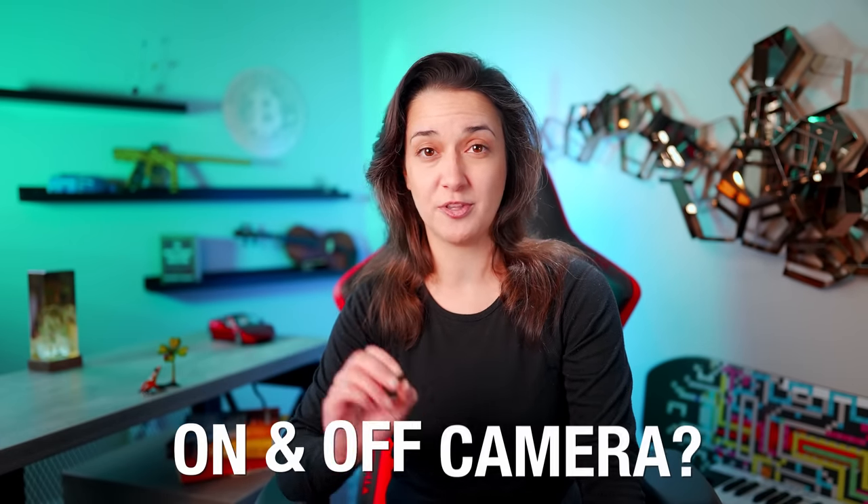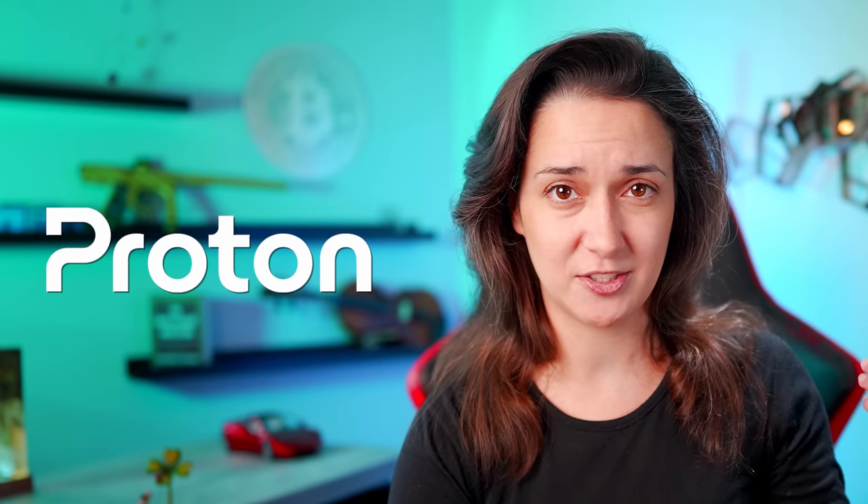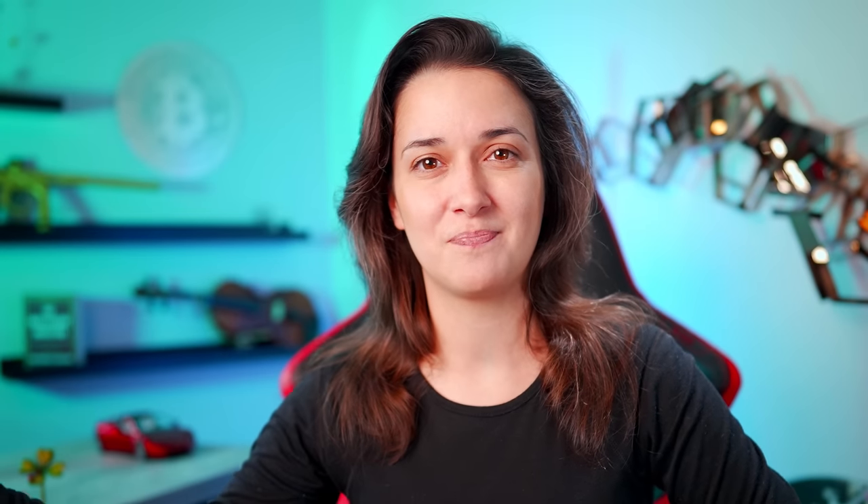Hello, I'm Crypto Casey and in this video we are going to explore my studio, workspace, and all the things visible both on and off camera. Please be sure to check out our sponsors Ledger, Proton, and Masterworks. Get complete control over and ownership of your crypto investments by using Ledger hardware wallet devices with their growing crypto management ecosystem. Get a new free encrypted email address to protect your crypto investment accounts with Proton. Let's do a crypto studio tour.